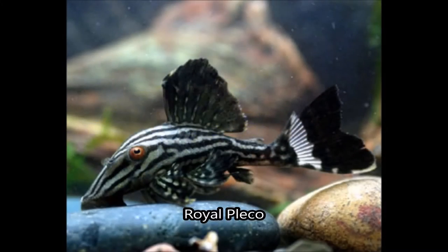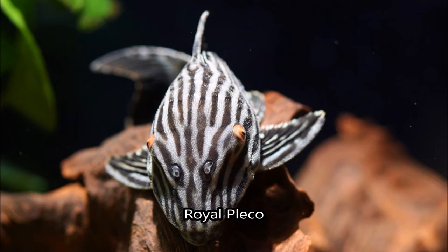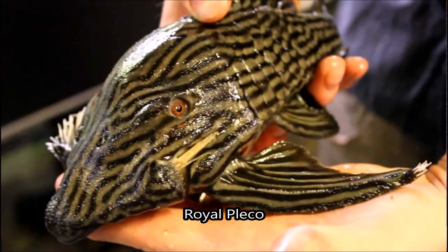The zebra pleco came pretty close, but the royal pleco has a black and gold pattern that is complemented by its red-shaded eyes, making it the top choice for patterns on a pet. They grow extremely large and they don't have scales; instead they have hardened plates of skin, giving it a unique look and texture.